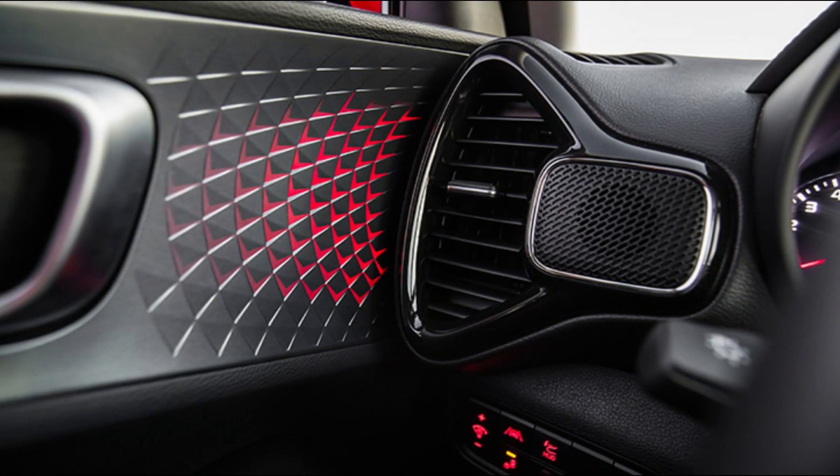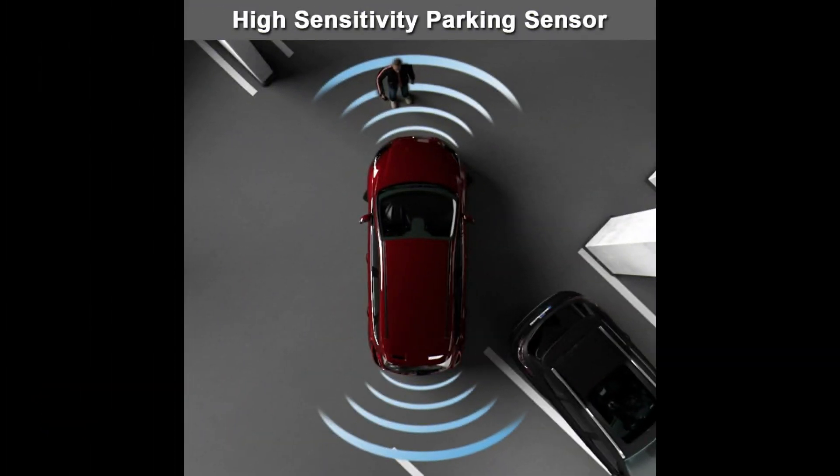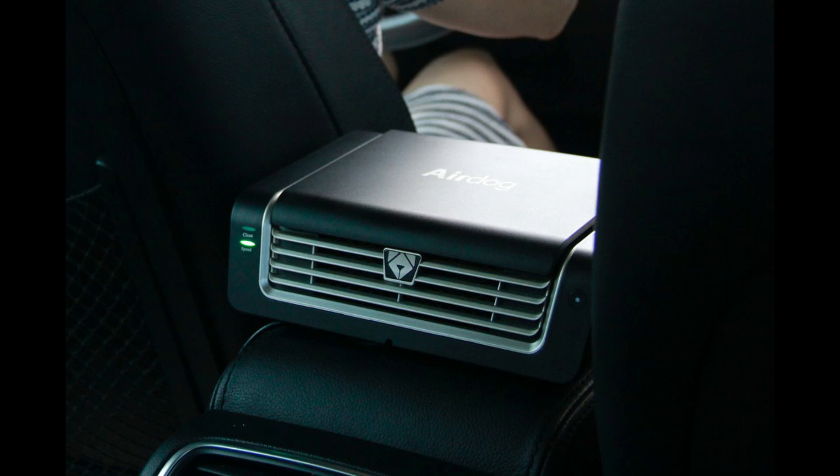We have parking sensors on the front and on the rear. We also have an air purifier and virus protection, which are not available in most competitive cars in this segment.